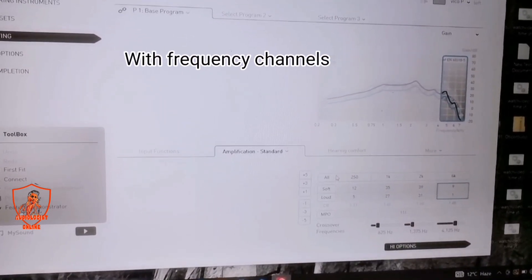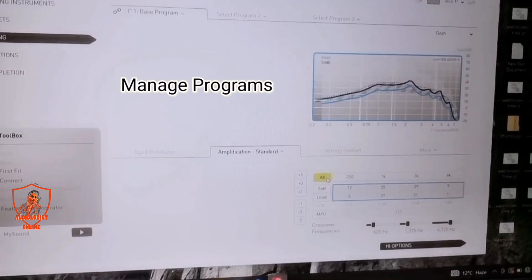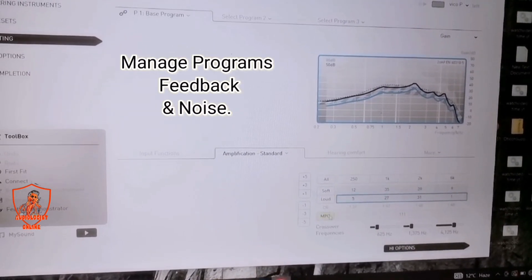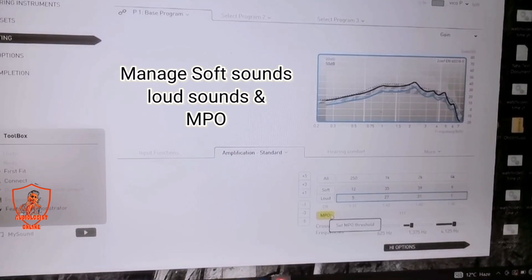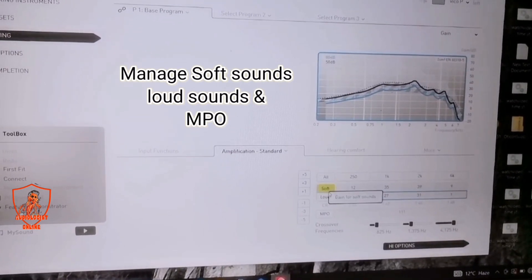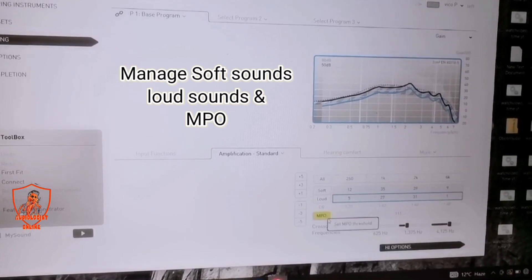When we manage all bands, we select options for soft sound, loud sound, and MPO (maximum power output). These are all frequency channel features.